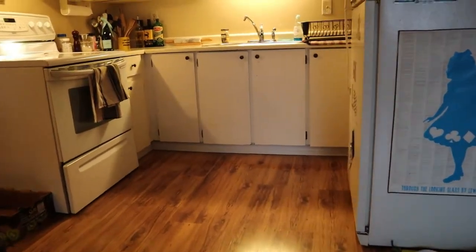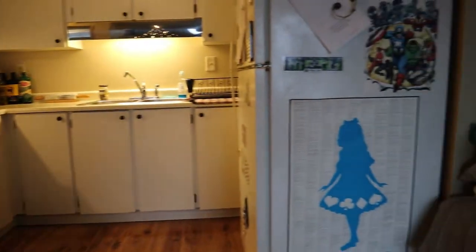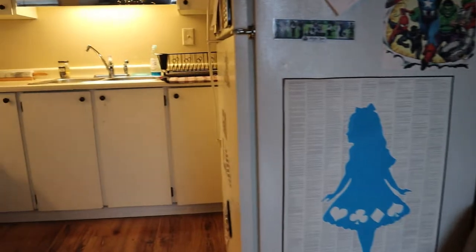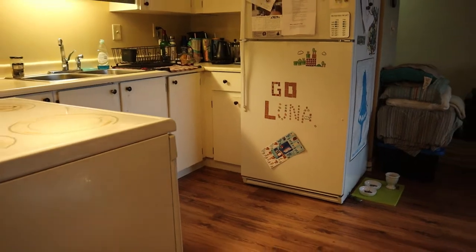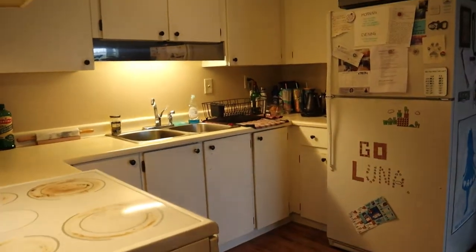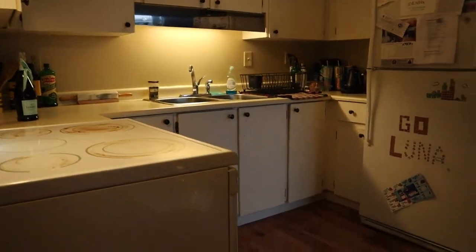We do not have a dishwasher in this one. We've got just the stove and the fridge on this side. The microwave obviously is going to go.